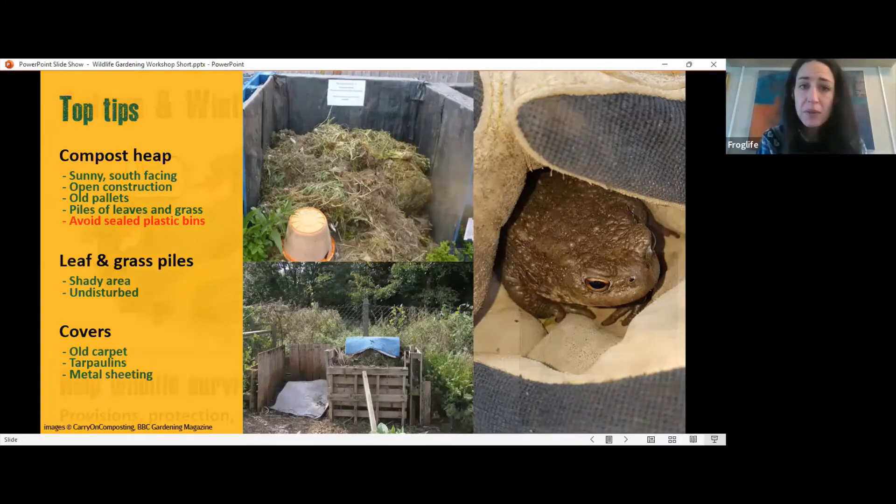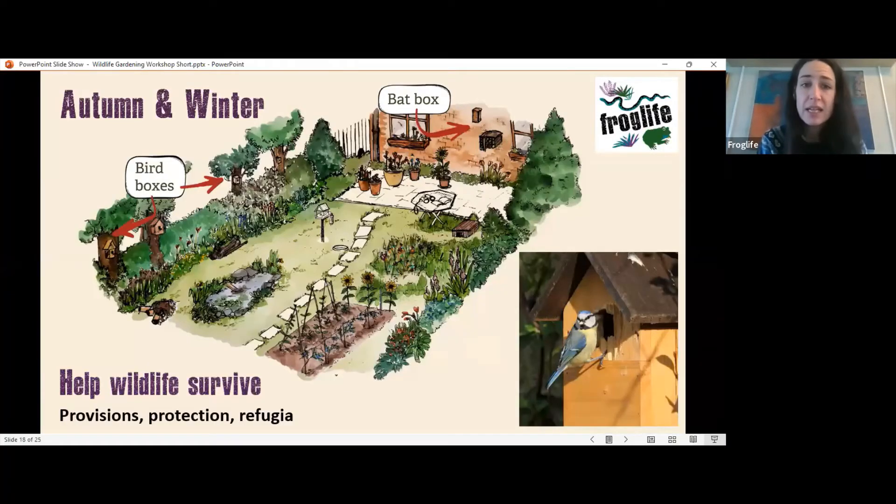Think about putting up bird boxes. Autumn and winter is a great time to check them — remove any abandoned nests or wasp nests if you want to keep boxes for birds. Give them a clean out in autumn and winter so they'll be available for birds going into spring. You can also put up bat boxes, which will be used throughout the year.